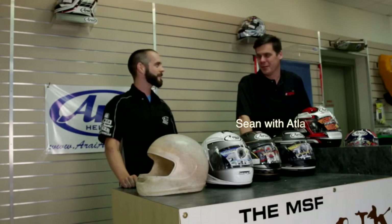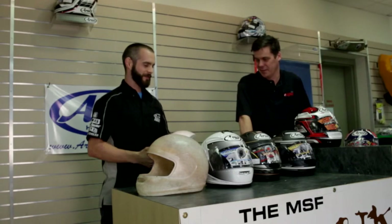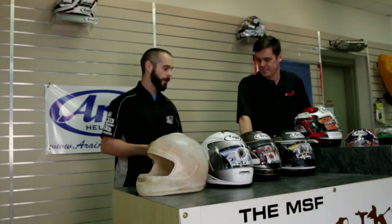Sean with Atlanta Motor World here. I'm here with Matt Lynn from Tucker Rocky — world-famous racer — and he's going to explain to us today about Araya helmets. I have a little bit of background in racing. I work for Tucker Rocky as a representative, and we sell the Araya product.